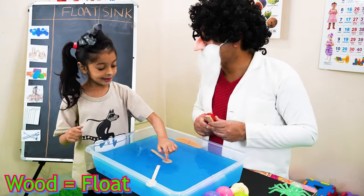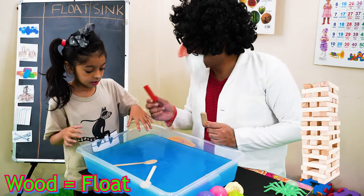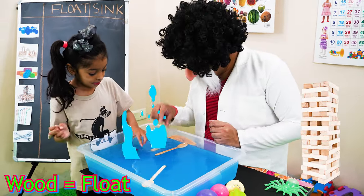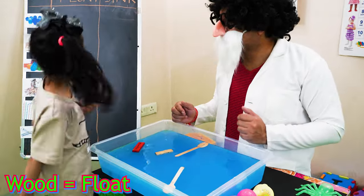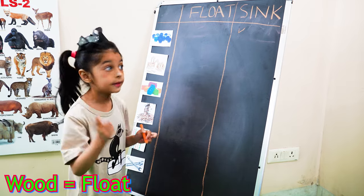And these are your Jenga blocks — whether they will sink or float. Let us try. They are floating! Jenga blocks are floaty because they are made from wood.